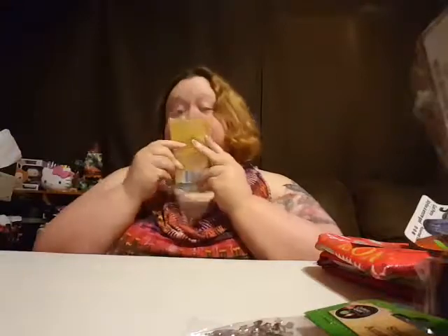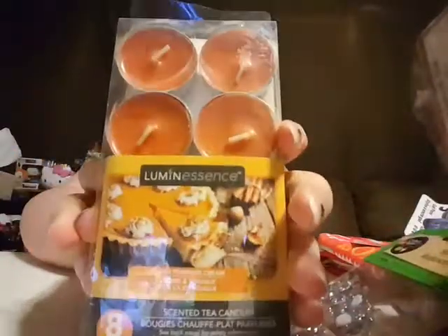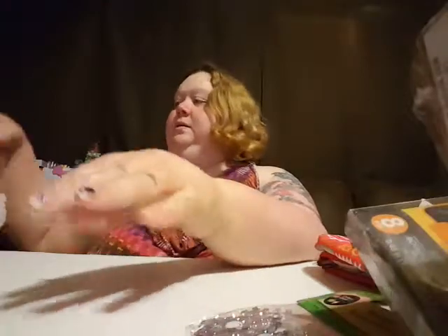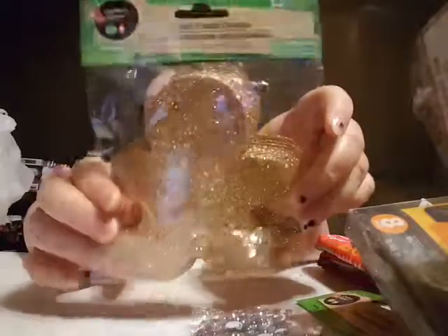Oh, and then I had to get these — they smell so good. They're maple pumpkin cream. Oh my god, are you gingerbread men? Those are cute.